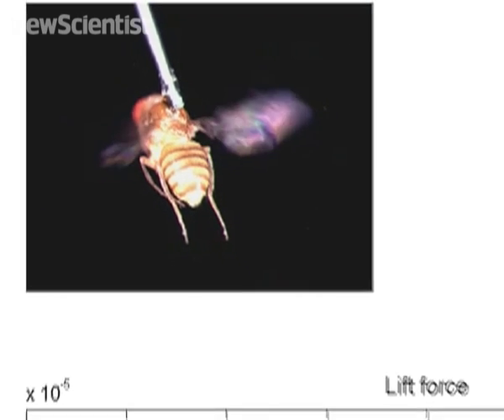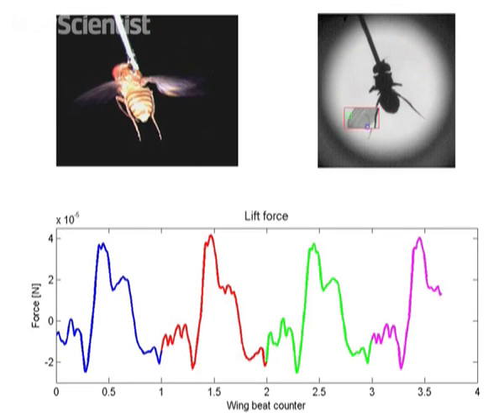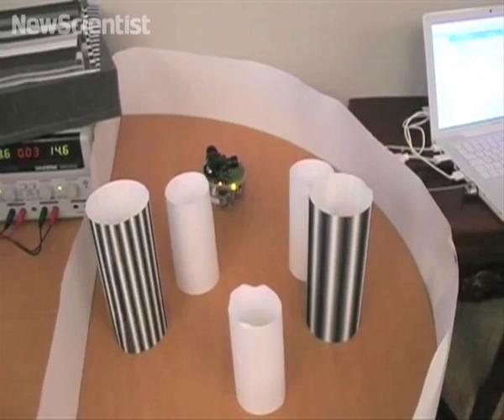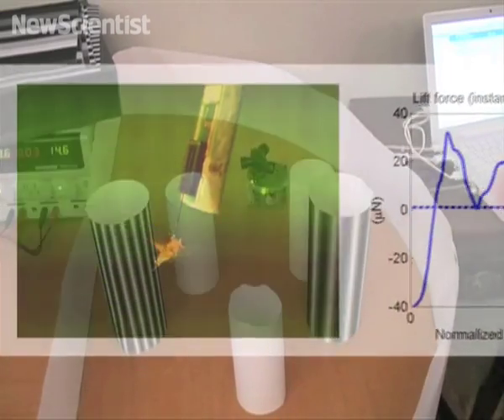At the same time, cameras monitor the life force and movements of the fly's wing, and translate the data into instructions that direct the robot around the obstacles. Nelson and his colleagues hope that by gaining an insight into how the modest fruit fly can perform such complex tasks, they'll be able to create better control systems for robots.